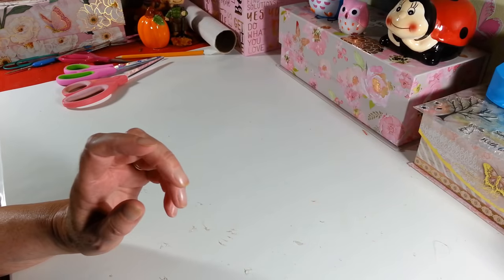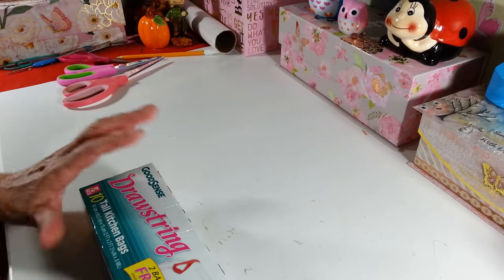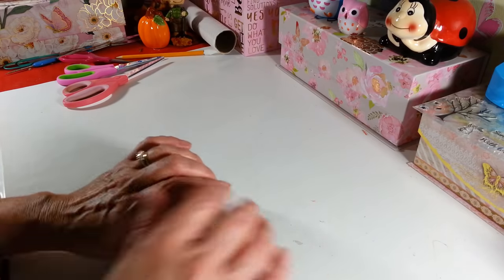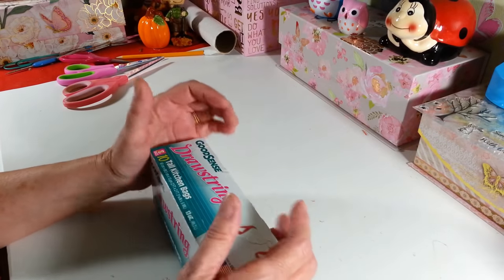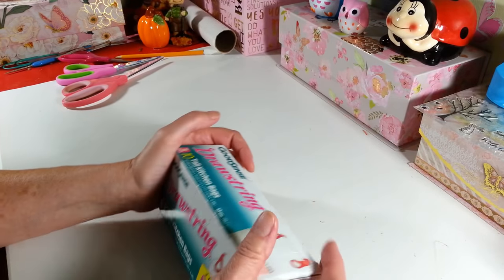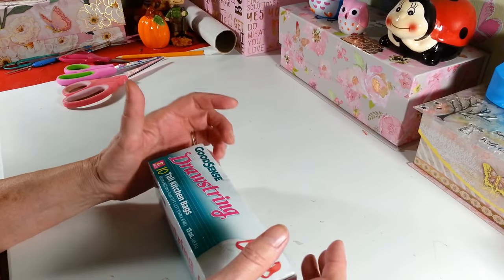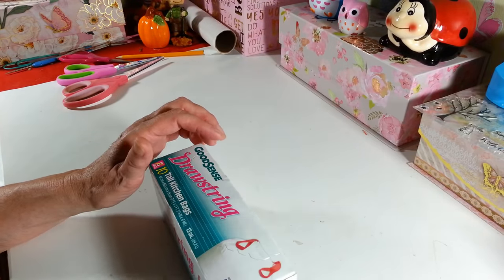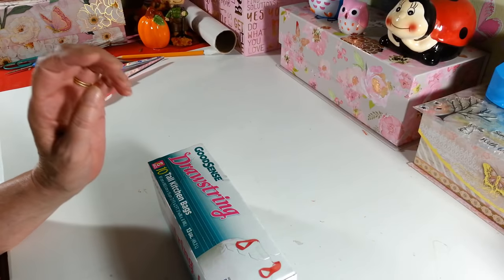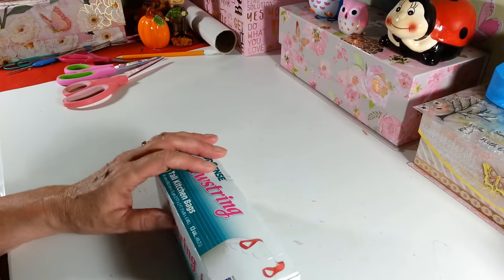Hi everyone, welcome back to my craft room! I have a late Dollar Tree haul for you today. I don't usually film at night, but it was just such a hectic day. I ran to my Dollar Tree, which was an absolute disaster — I've never seen it look that bad. There was stuff everywhere, boxes everywhere, and people would knock things off shelves and just walk around it.